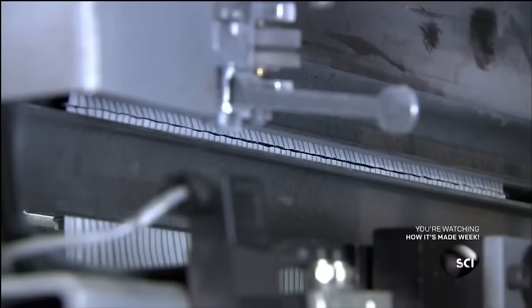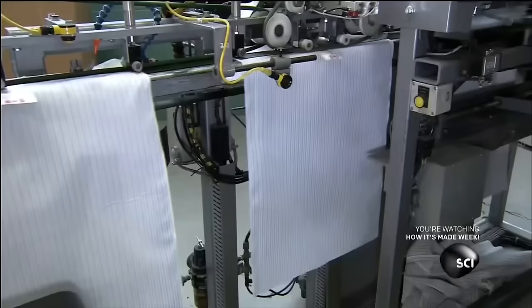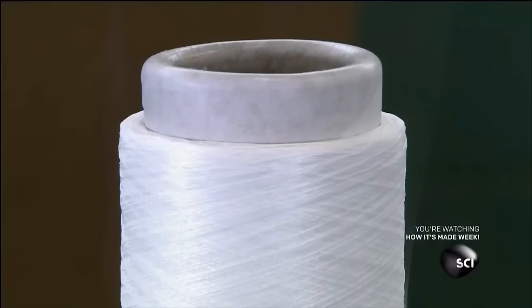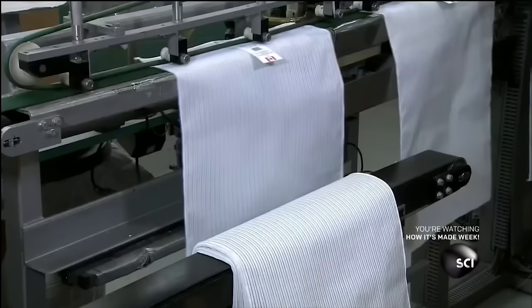The pillowcases are slit to the appropriate size, and product information is sewn onto the side. Here's a fun pillow fact: would you believe that the first mass-produced pillows were originally stuffed with sand? Well, you shouldn't, because I just made that up.